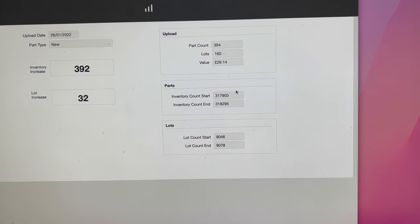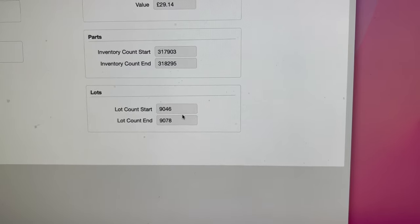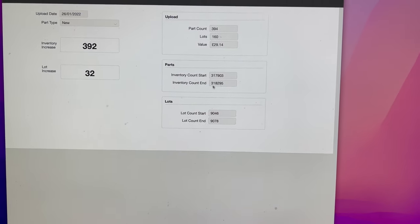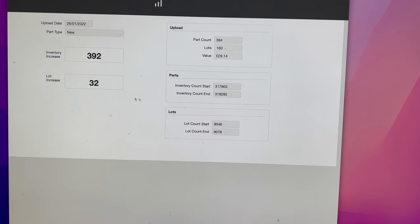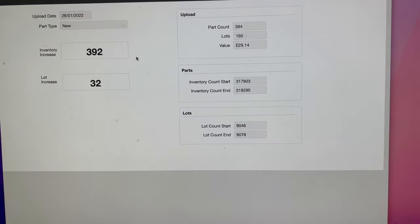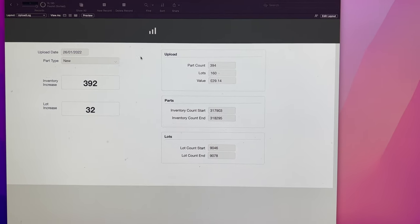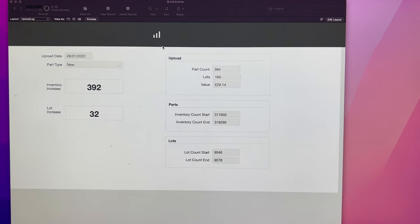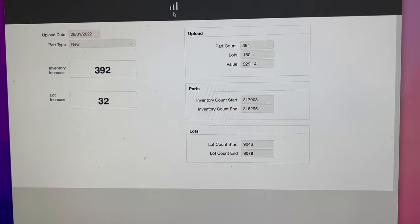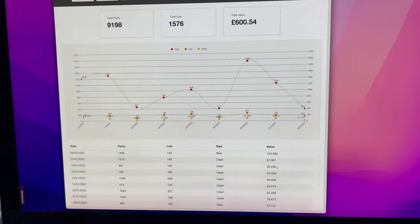I add in some details, a starting inventory, and a starting lot count. Then it calculates — based on entering some end dates — what the increase is in both the inventory and the lot counts. Nothing complicated, but I also thought it would be nice to see an overview of what I've uploaded over periods of time, so I created another view for that.